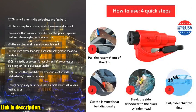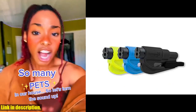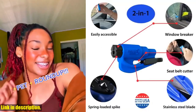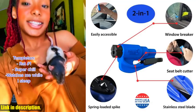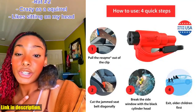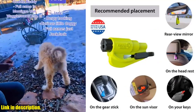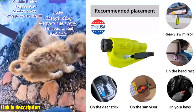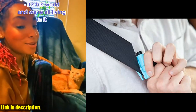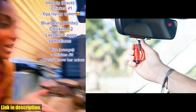Not only is the Resqme practical and efficient, but it's also been tested and certified by TÜV, a German certification, and is a recipient of the Red Dot Design Award. This means you can trust that you're getting a high-quality, life-saving tool that has been recognized for its excellence. Head to the link in the description to get your hands on this essential safety tool today. Don't wait until it's too late — be prepared for any emergency on the road. Stay safe, everyone.